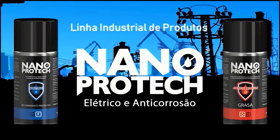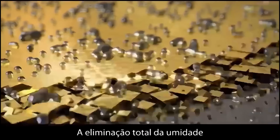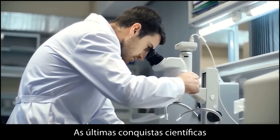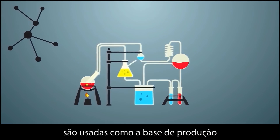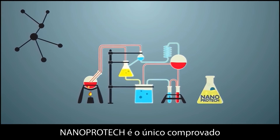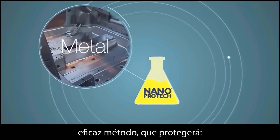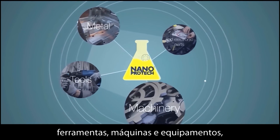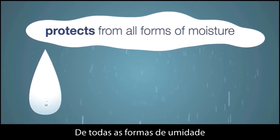Industrial line product by Nano Protec. Our unique formula guarantees absolute displacement of moisture. The latest scientific achievements in the field of nanotechnology are used as the base of production. Nano Protec is the only proven effective method that will protect metal, electric, and electronic parts, tools, machinery, and equipment from all forms of moisture condensation.